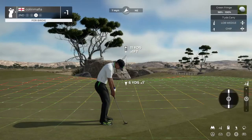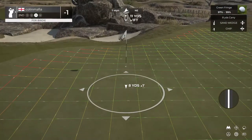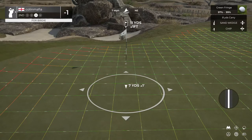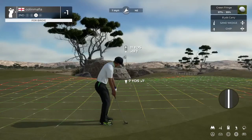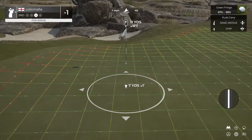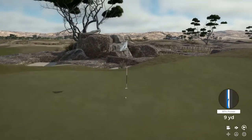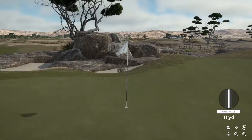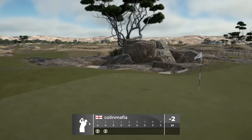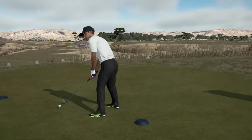This is what our third shot's looking like. Nice little chip in for birdie, that was a fine shot. And after that you'll go down to two under par.